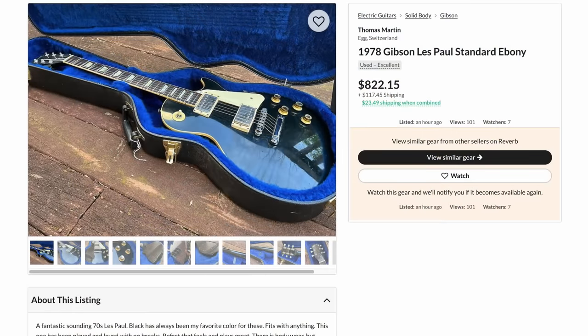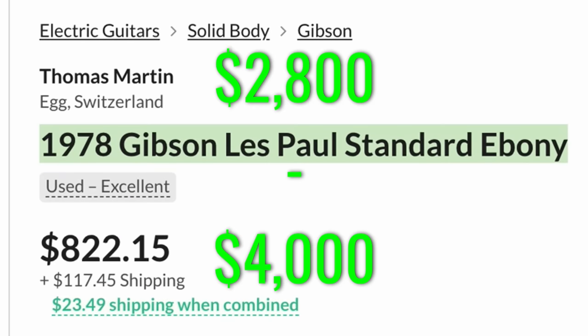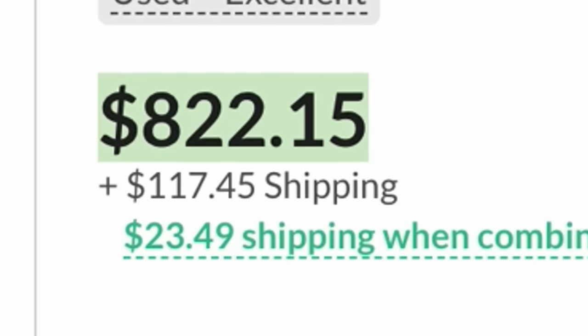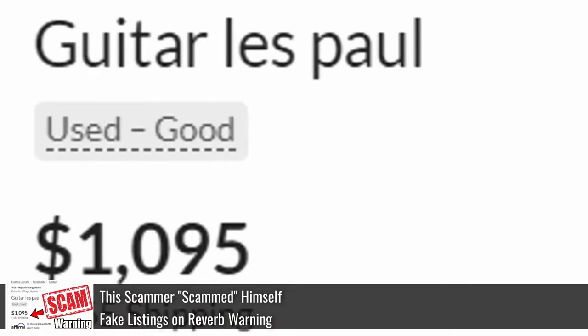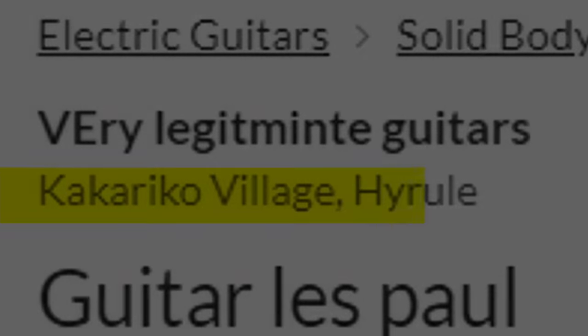Sometimes they'll be smarter and target a price that's maybe just $1,000 less than what it would normally sell for. A '78 Standard on the regular market goes somewhere between $2,800 and $4,000, so they might target a price like $2,000 — very good deal territory, but not too unbelievable. But I have an update on what they're actually doing, and let me tell you, it's getting scary.